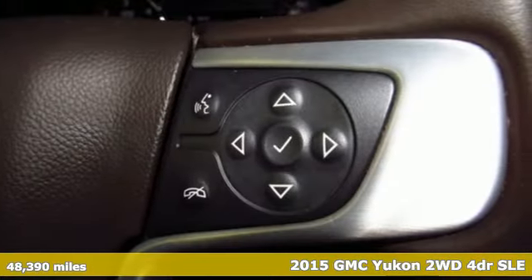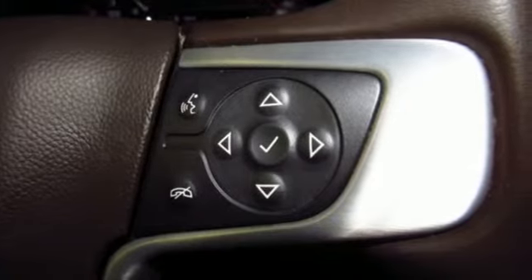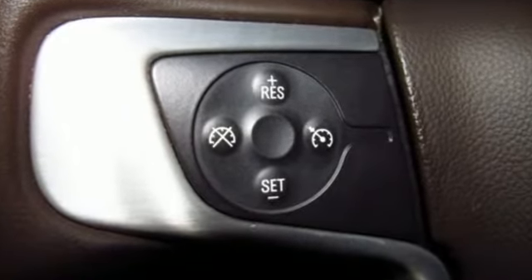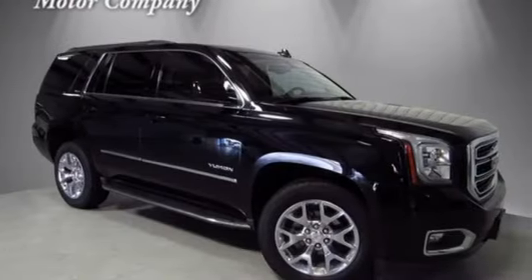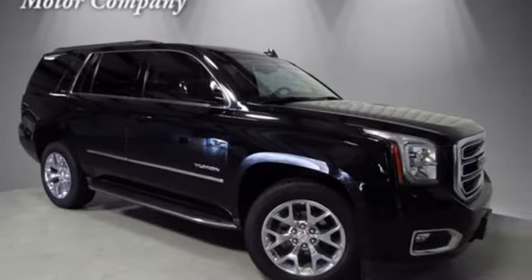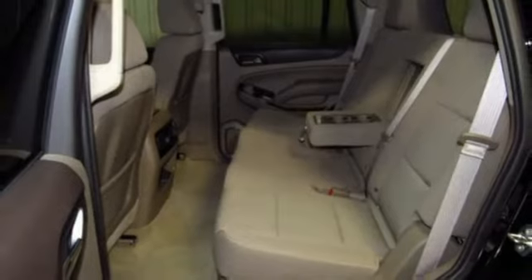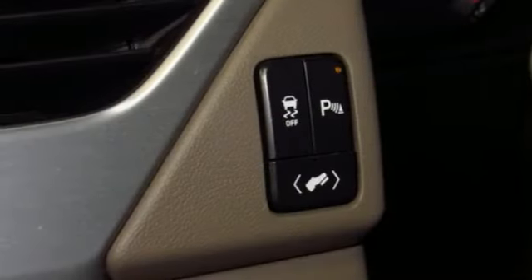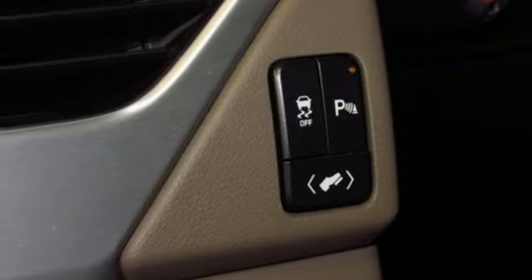And it comes with all the amenities you need: external memory control, power heated mirrors, dual zone climate control, auto dimming rear view mirror, Wi-Fi hotspot, power adjustable pedals, automatic transmission, aluminum wheels, rear wheel drive, and V8 engine.